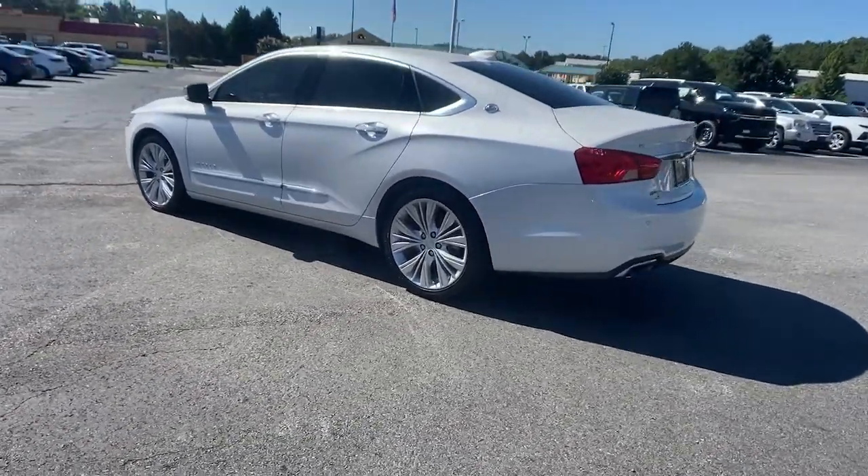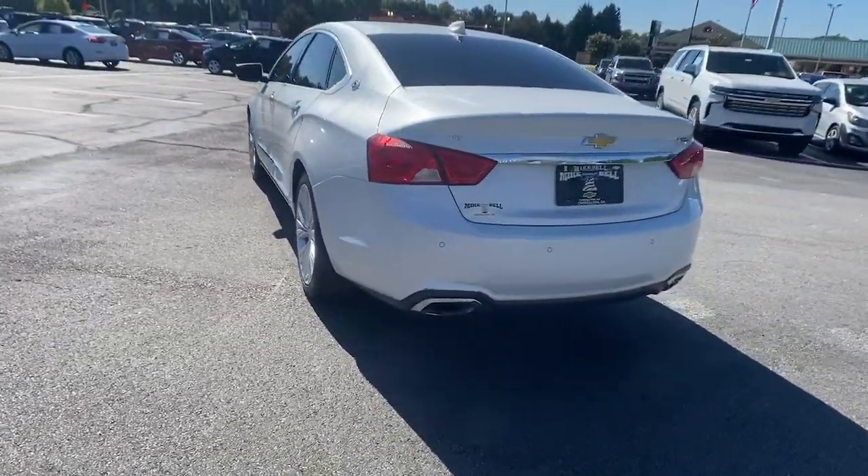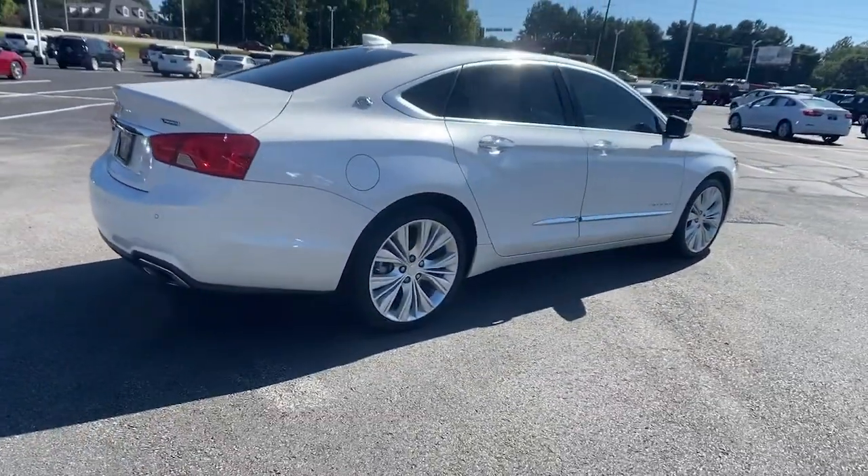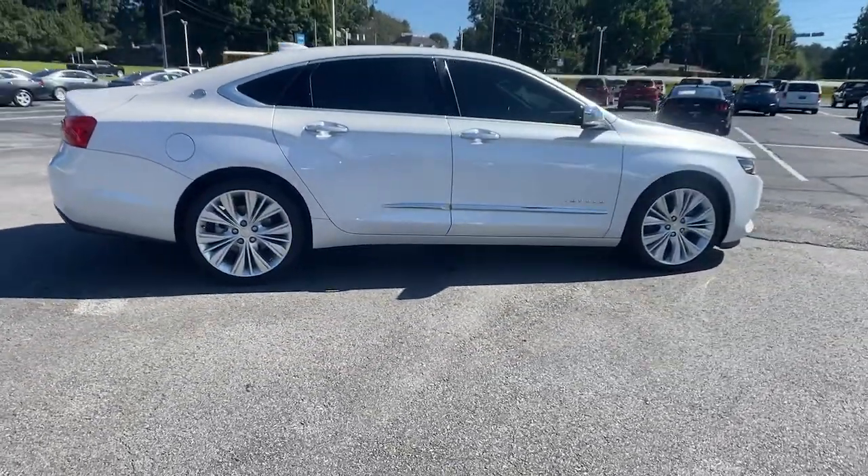Treat your family to the spacious comfort of the Impala, the sedan that offers athletic performance, advanced safety features, technology that keeps you connected, and refined full-size style.